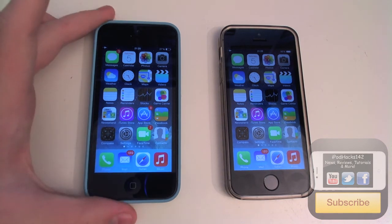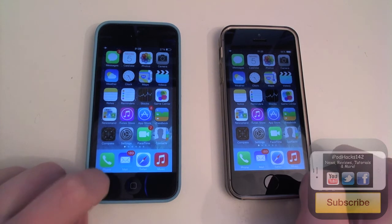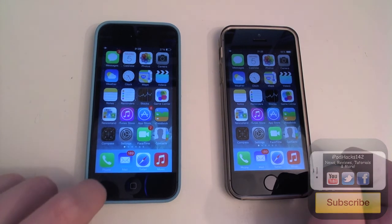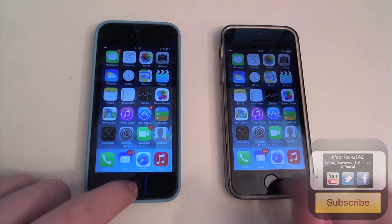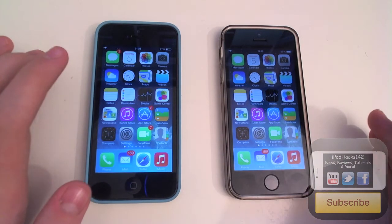We've got the iPhone 5 here on the left and the iPhone 5s here on the right. Both of these iPhones are running iOS 7.0.2 and they've both got the same settings, no apps open in the background, and they're both on airplane mode.